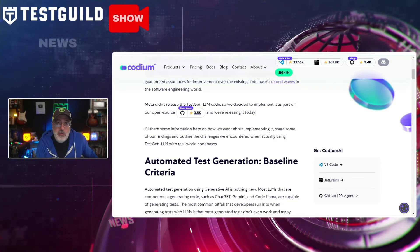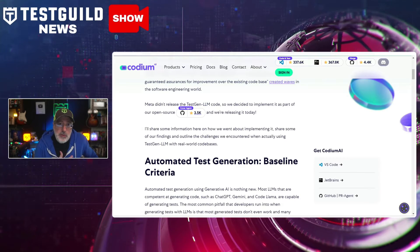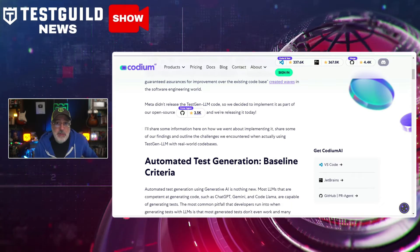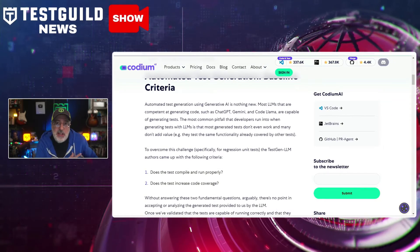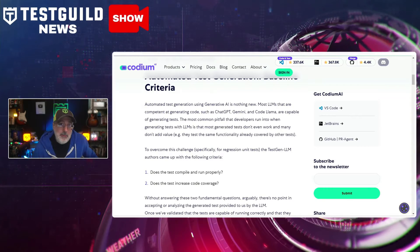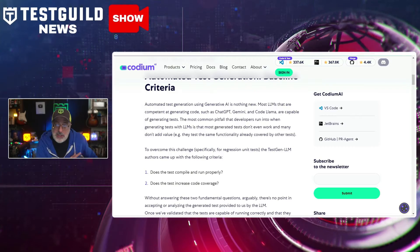You can use Test Gen LLM to generate tests that compile, run correctly, and help increase code coverage. It also helps with tool validation tests that update the test suite until the code meets coverage criteria or reaches maximum iterations. It also handles challenges like Python, which requires precise indentation. Kodium AI's open source implementation is a great tool to augment test case generation and coverage — obviously not to replace it, but to foster community collaboration for ongoing advancements. Definitely check this out.